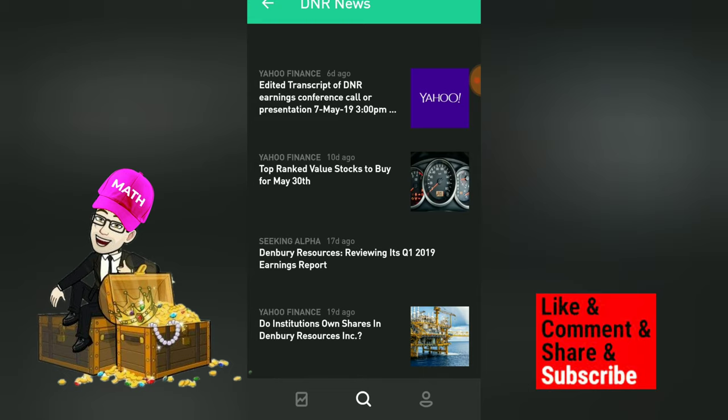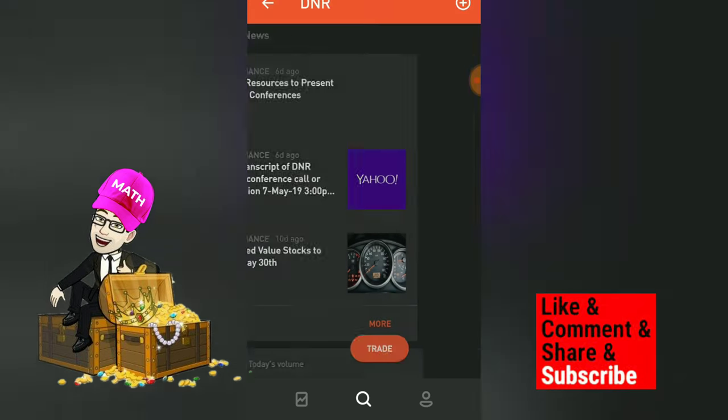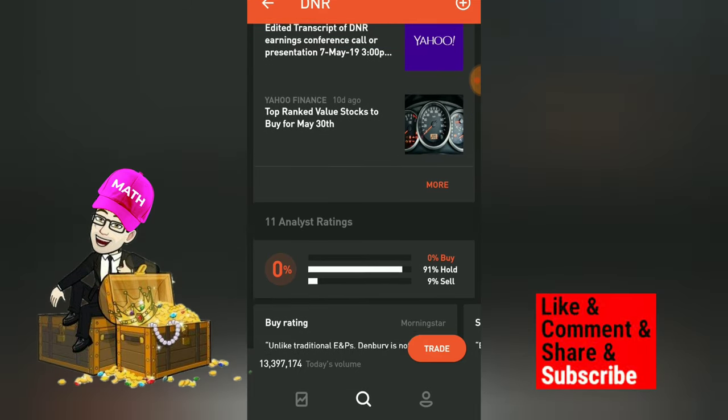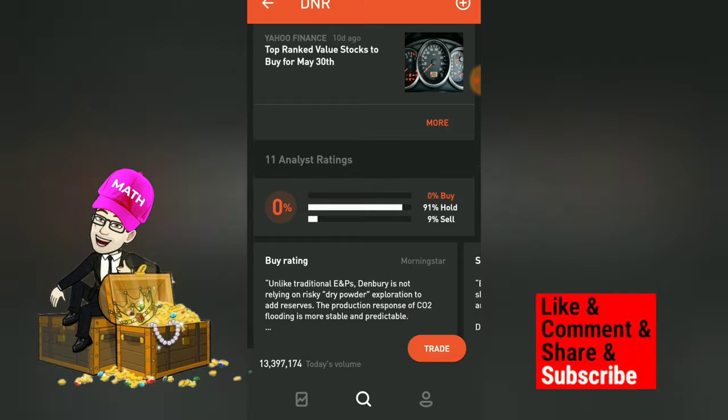Looking at DNR in the news, we can see that it made the top ranked value stocks to buy for May 30th according to Yahoo Finance. So if you want to go with what Yahoo Finance thinks, then be my guest.